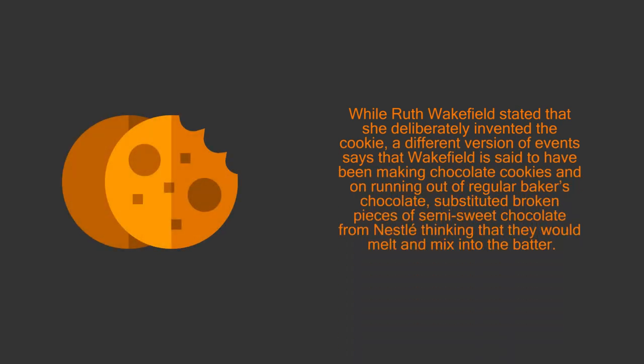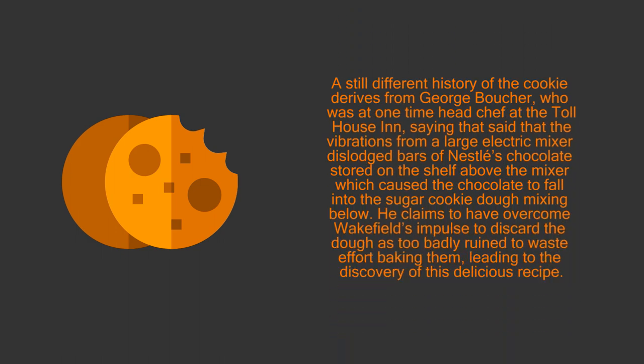10. Chocolate chip cookies. While Ruth Wakefield stated that she deliberately invented the cookie, a different version says that Wakefield is said to have been making chocolate cookies and, on running out of regular baker's chocolate, substituted broken pieces of semi-sweet chocolate from Nestlé, thinking that they would melt into the batter. A still different history derives from George Boucher, who was a one-time head chef at the Toll House, saying that vibrations from a large electric mixer dislodged bars of Nestlé's chocolate stored on the shelf above the mixer, causing the chocolate to fall into the sugar cookie dough mixing below. He claims to have overcome Wakefield's impulse to discard the dough as too badly ruined, leading to the discovery of this delicious recipe.